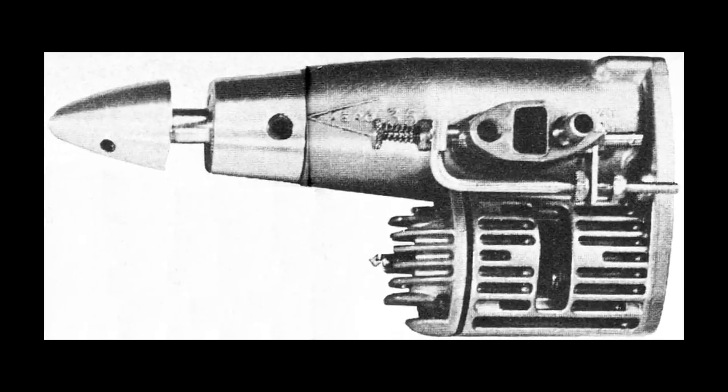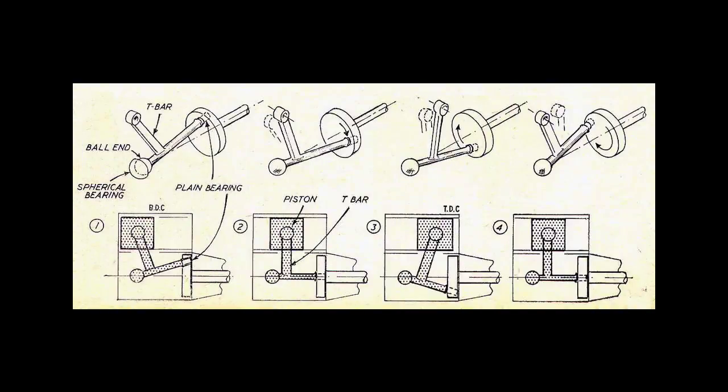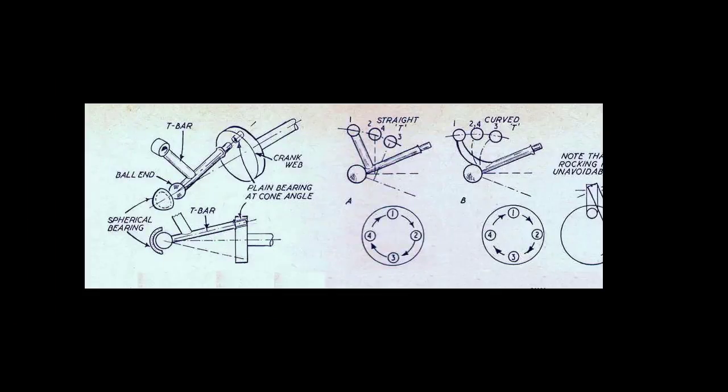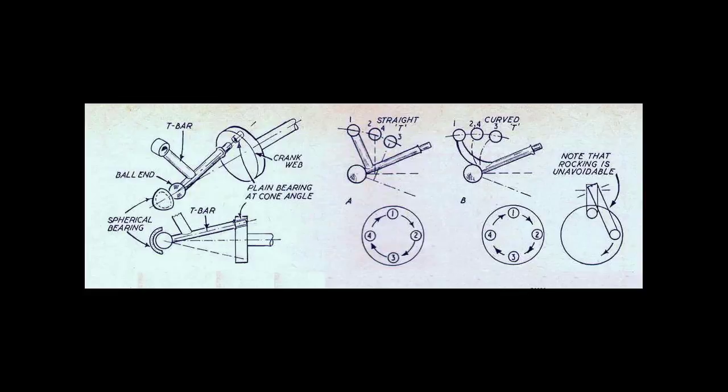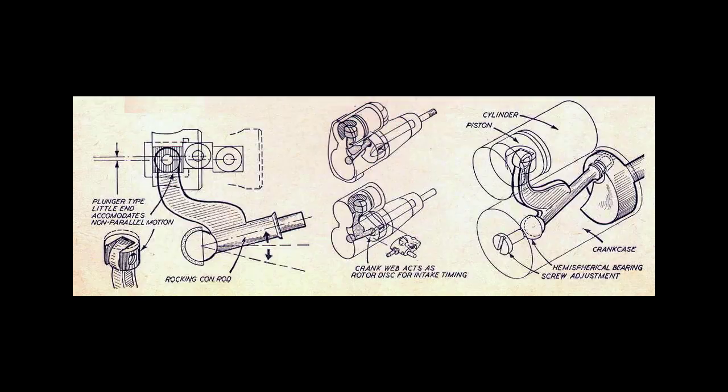This is a vintage rare model airplane engine, the Aero 35. This is a beautiful model engine that can be a real gem of your engine collection. It is a two-stroke engine with a glow plug. Engine Aero 35 was made in 1963 in the USA. On this world there is only one thousand pieces of this engine.